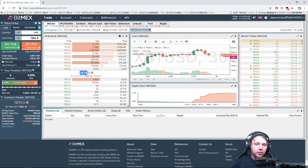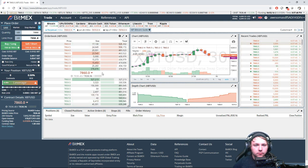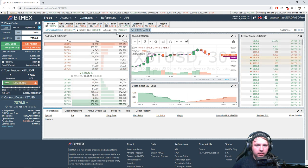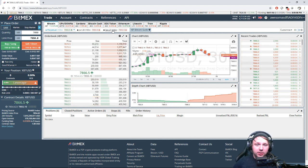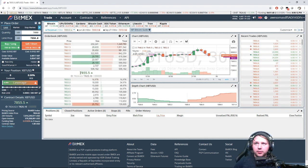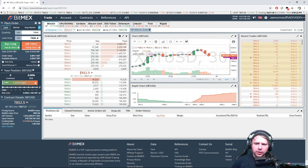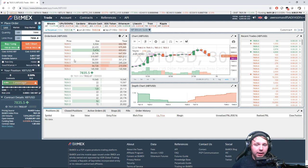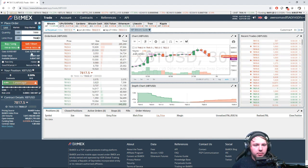At $7,875 — if we'd opened a long at about $7,840 we would have been in a good position there. We're seeing an interesting phenomenon: the September contract is at $7,893-$7,895, actually above the XBT/USD perpetual contract. Usually this contract is far below by about $40-$50. We're in a pretty unique position right now — I just found that kind of interesting. Now we're at $7,835 — this again is a good position to open a long. At $7,815 — let's see if we can get it.